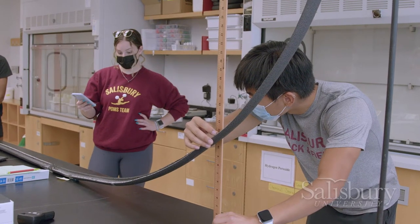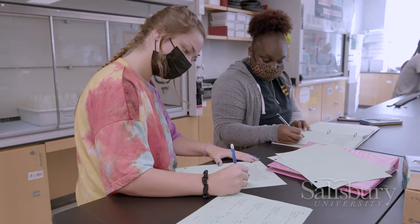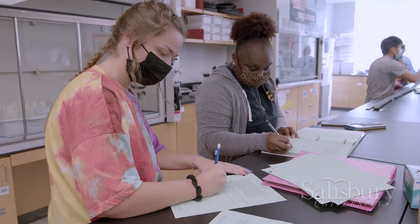SU's physics department introduces students to the physical principles of the universe and prepares students to think critically and communicate effectively.